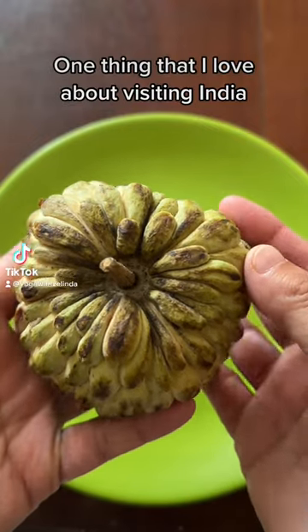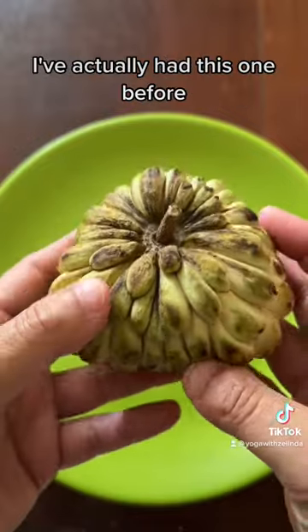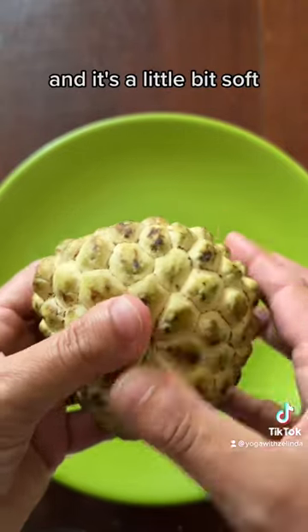One thing that I love about visiting India is that I get to try lots of different kinds of fruits. I've actually had this one before — I had never seen it in the U.S. This is called a custard apple and it's a little bit soft.